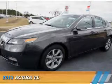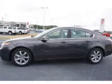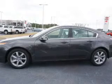Presenting the 2013 Acura TL. It's powered by Front Wheel Drive, a 3.5-liter, six-cylinder engine, and an automatic transmission.